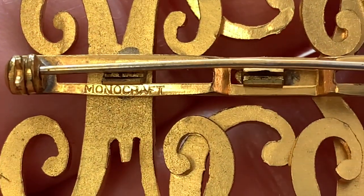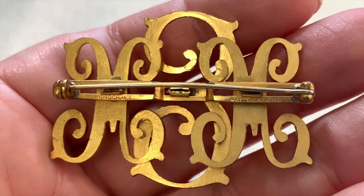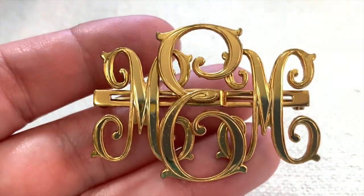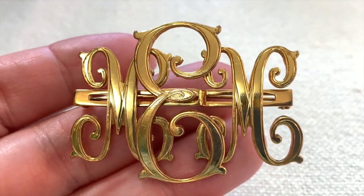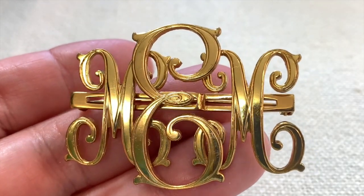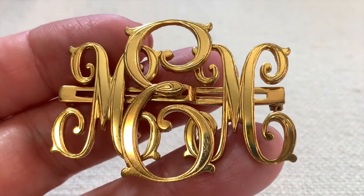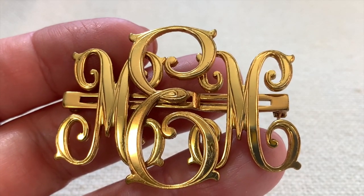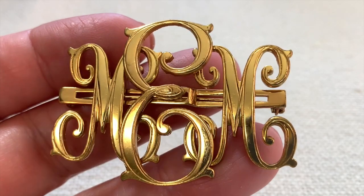Speaking of Monet, here's another piece that says Monocraft — that's what they were called before Monet, though they did have both names running at the same time. Monocraft was known for its monograms. This one has M-E-M initials — I wonder what this person's name was. Monogram jewelry was a huge trend in the 30s, but people still wear it occasionally.